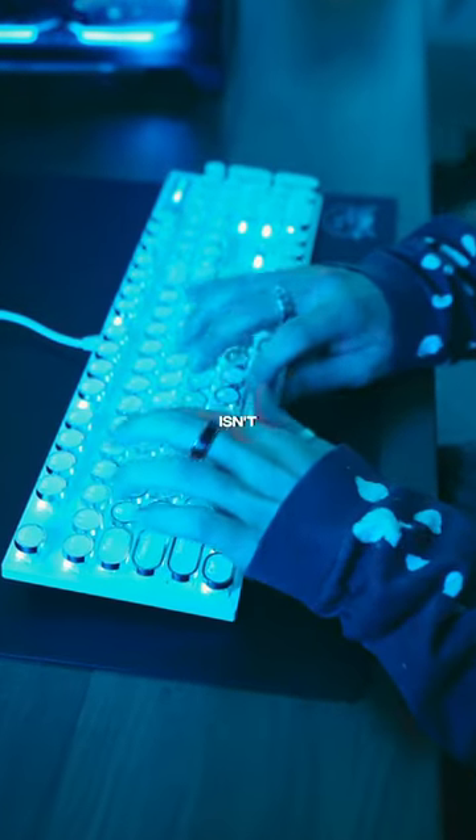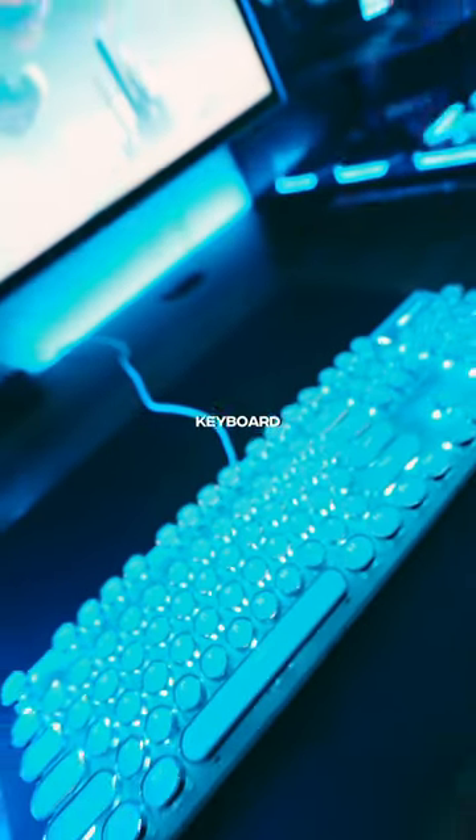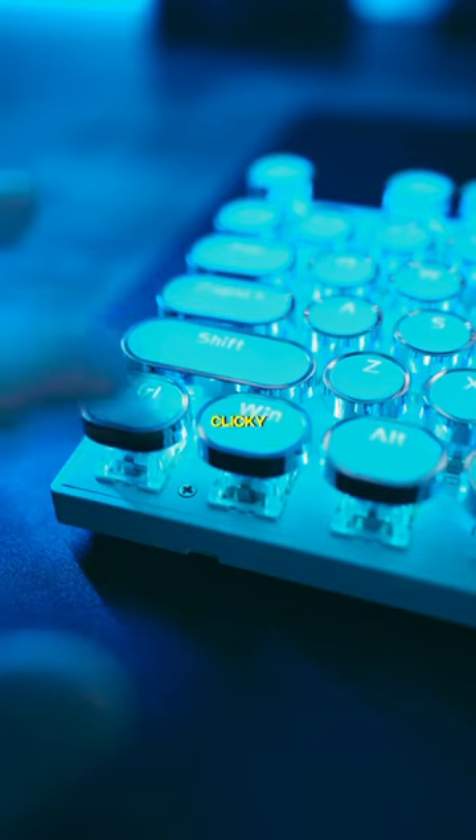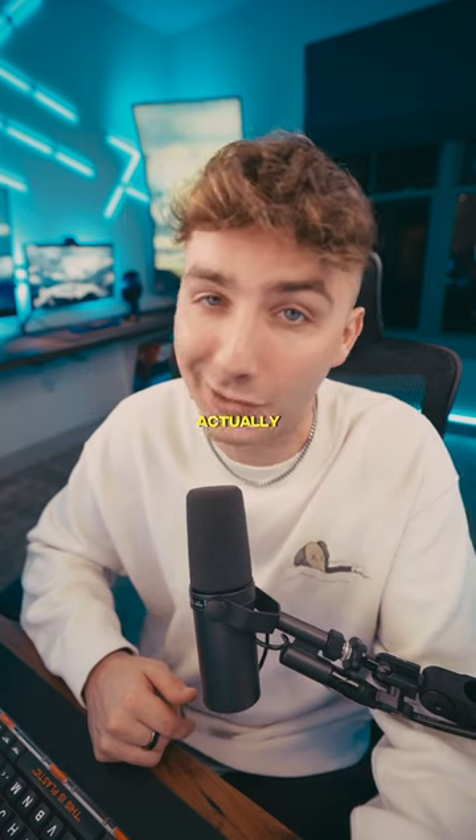Typing on the keyboard isn't bad at all for $30. It's basically exactly what you would expect for any mechanical keyboard with blue switches. It does have a clicky sound and when you press the keys there is some nice tactile feedback. For $33 I'd say this keyboard is actually pretty dope.